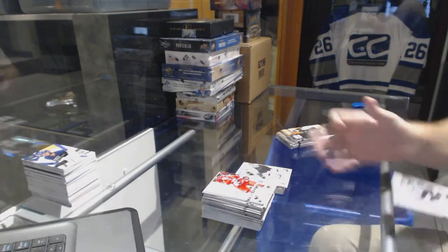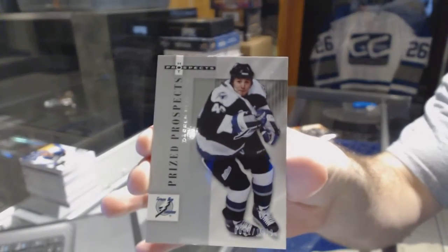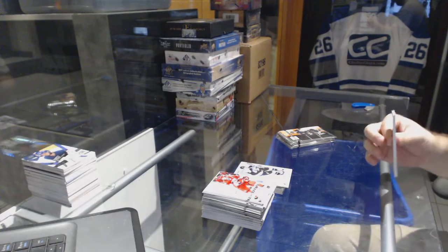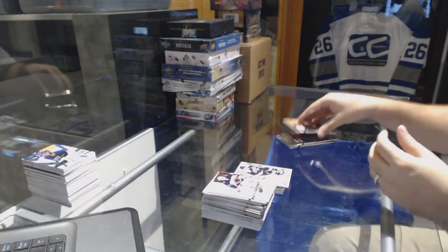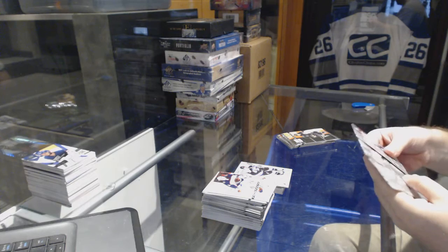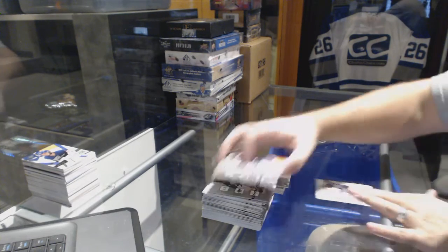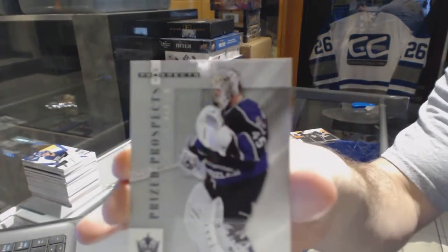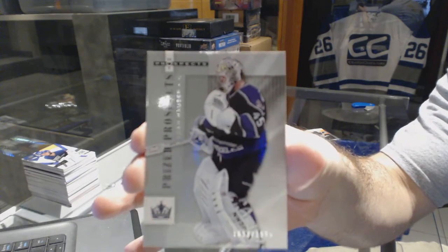Prized prospects, 1999 — Darren Reed. And prize prospects, 1999 — Adam Hawser. Slight damage on the top, just want to let you know.